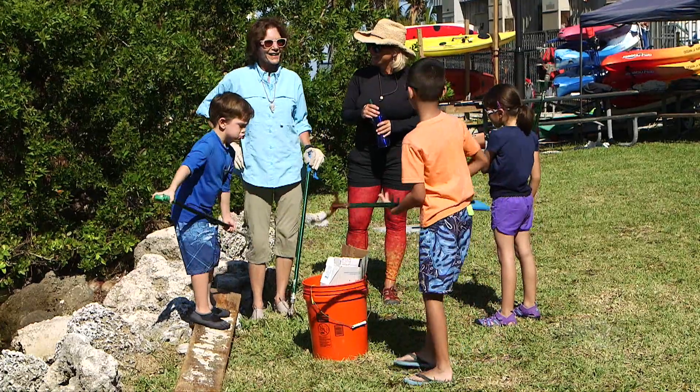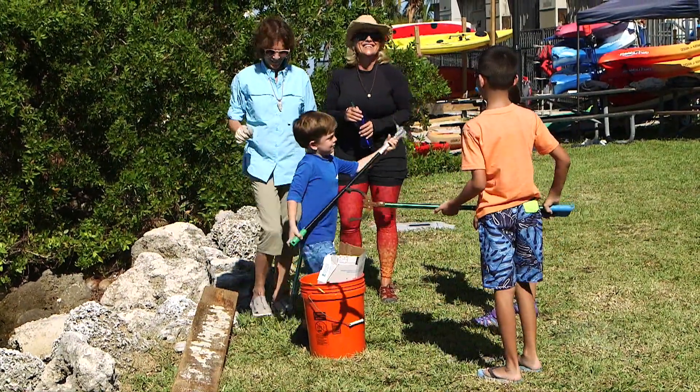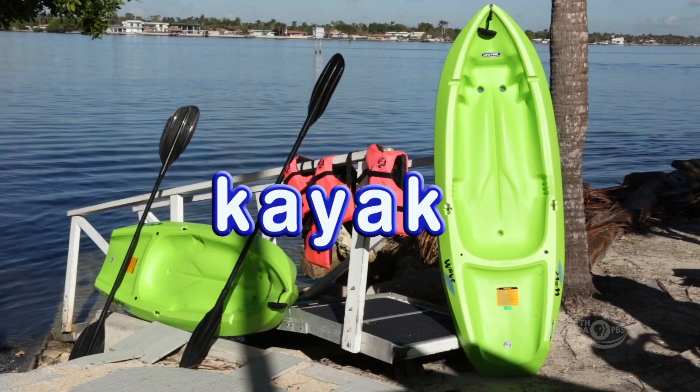I think we're ready to go kayaking. Let's go kayaking. We're here to learn about the kayak, which is a great sport here on Biscayne Bay.